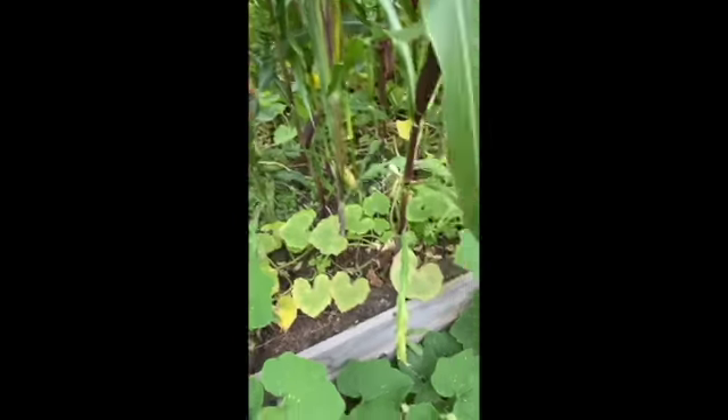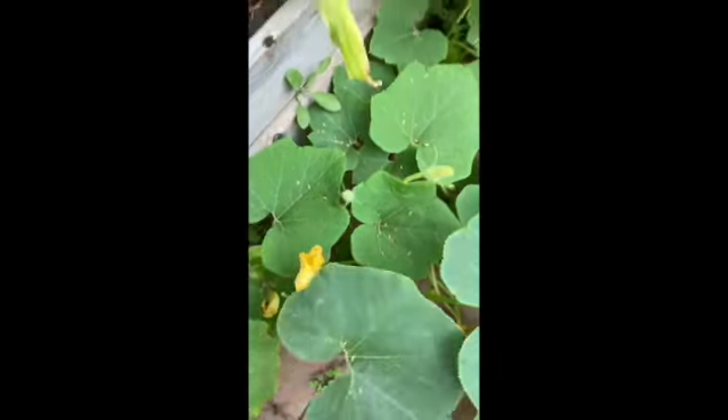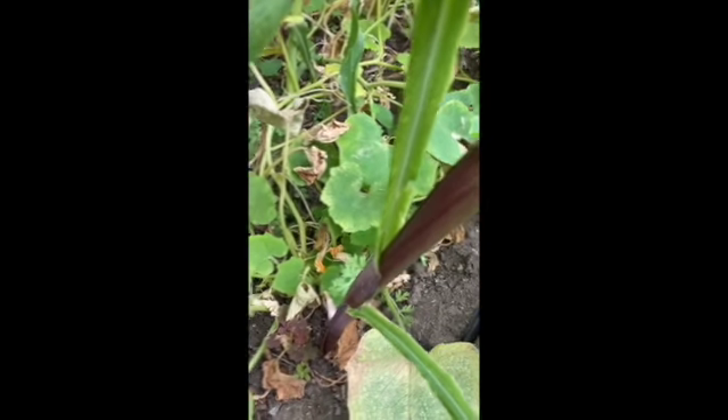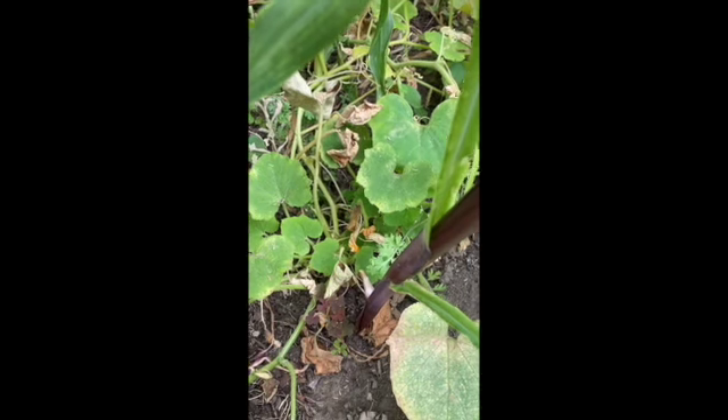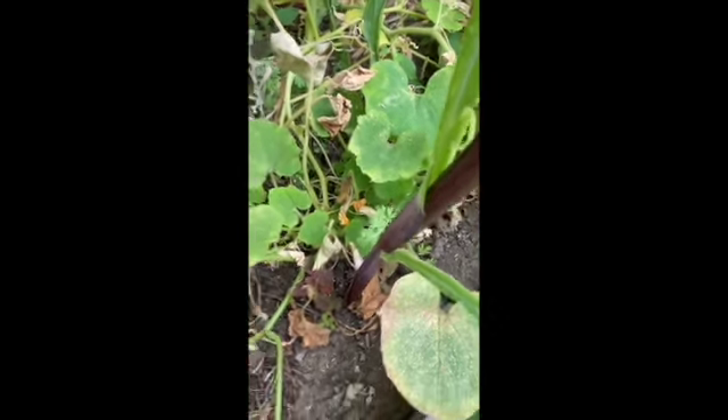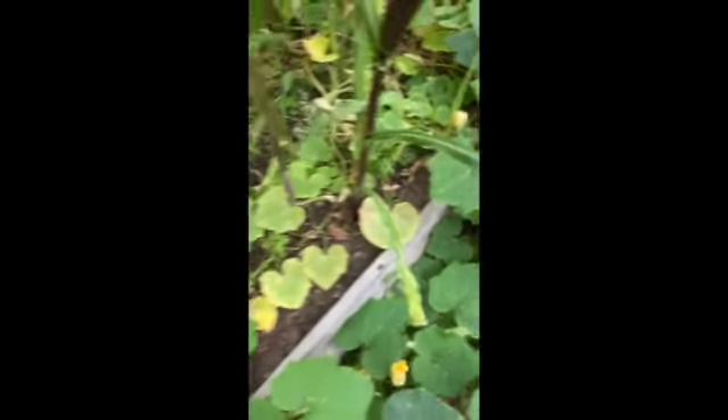Here are the potted tomatoes. Now let's take a look at this winter squash I'm growing, and let's see what this corn looks like. This is a small, tiny little ear but it looks like it's ready to come off. Let's see what we have here.